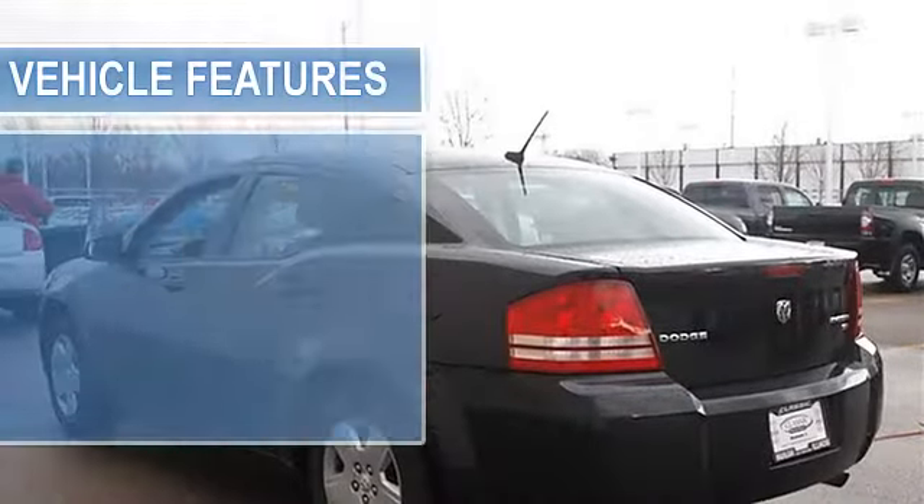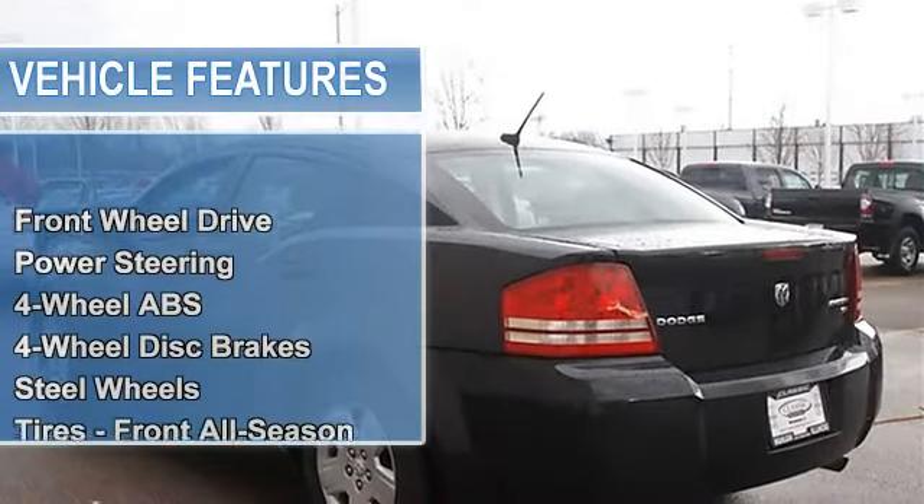Power steering, four wheel anti-lock brake system, four wheel disc brakes, steel wheels, tires front all season, tires rear all season, wheel covers, compact spare tire.